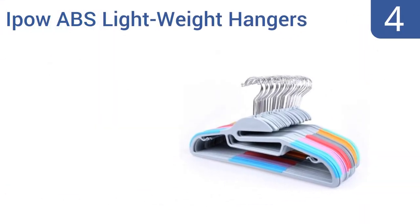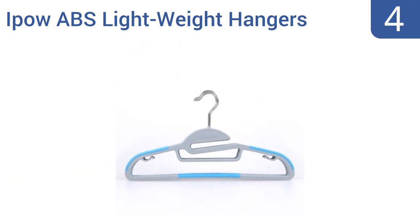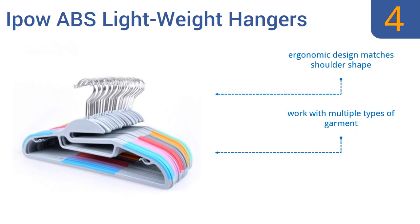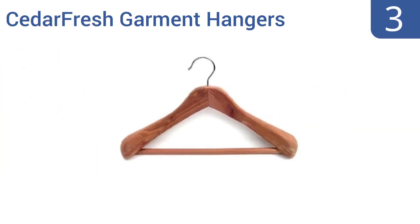At number four, these IPOW ABS lightweight hangers come in a variety of colors, making them perfect for keeping things straight in a well-organized closet. Take the time to color code your clothes hanging system once and you'll cut out searching time forever. They feature an ergonomic design that matches your shoulder shape and work with multiple types of garments. They measure just six millimeters wide.